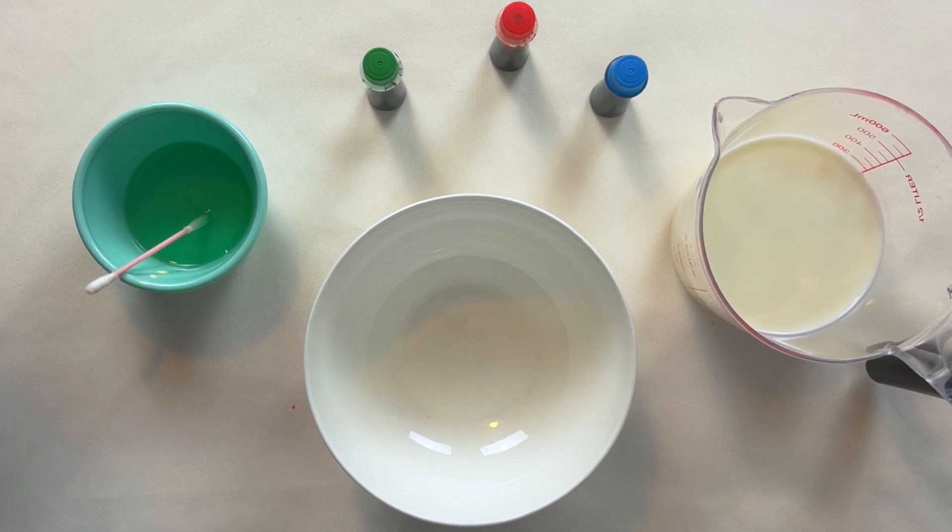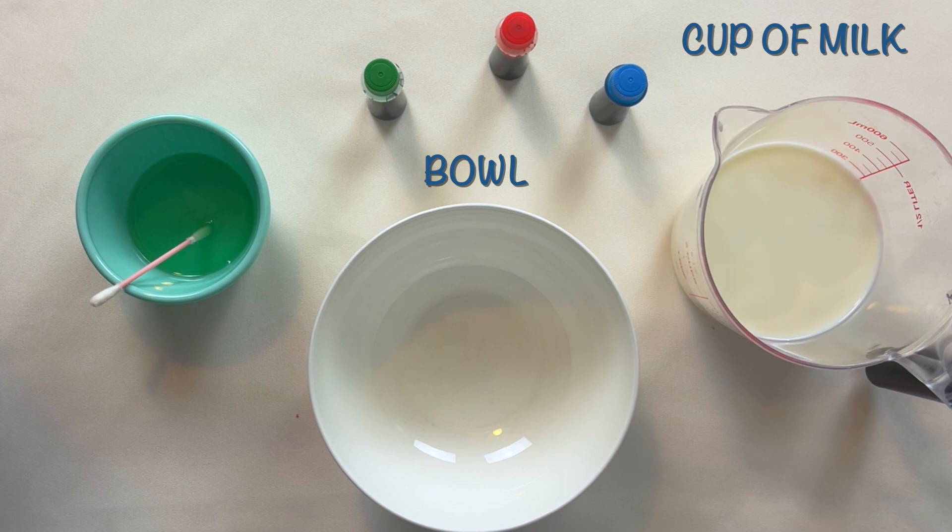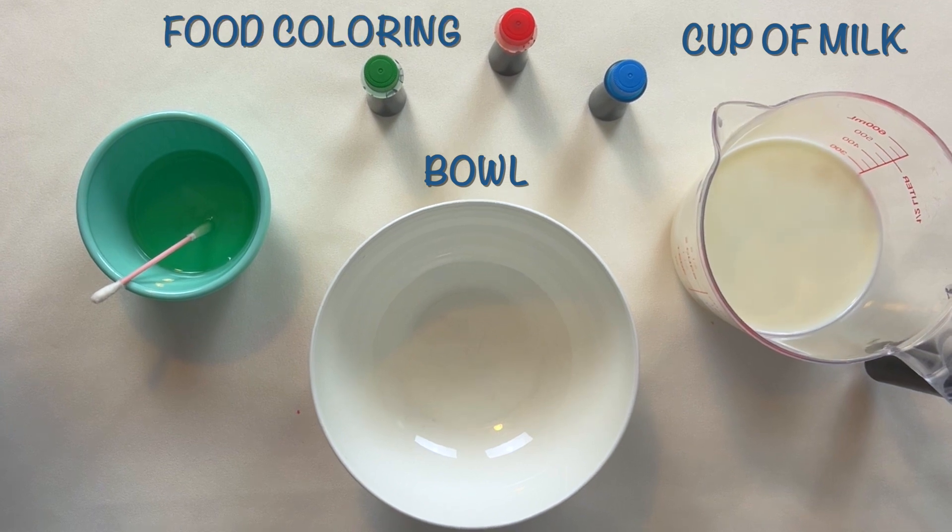Here are the materials we need: a bowl, a cup of milk, food coloring, and dish soap.